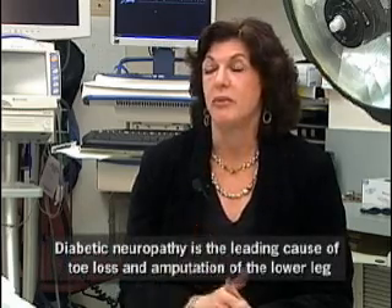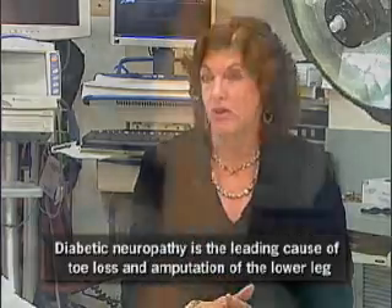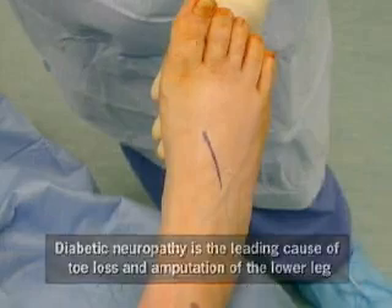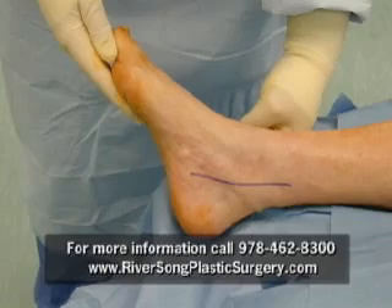As well as pain, and also causing what we call proprioceptive problems, which is you can't tell where your feet are. So it makes walking, going up and down steps difficult because you stumble, trip and can even fall.